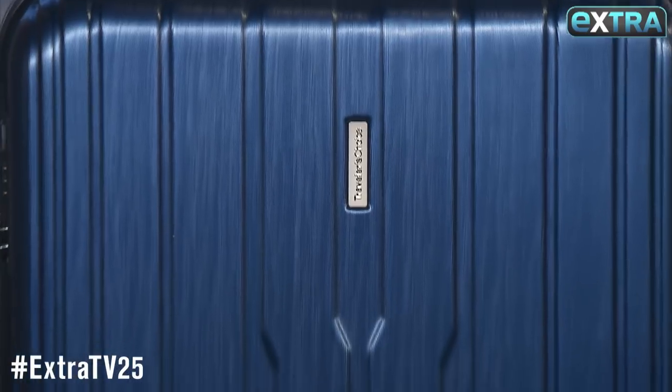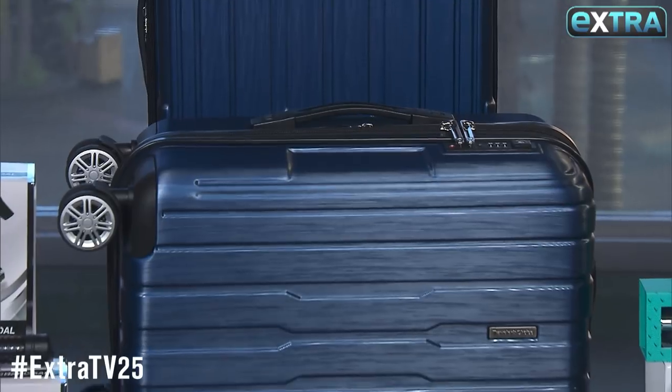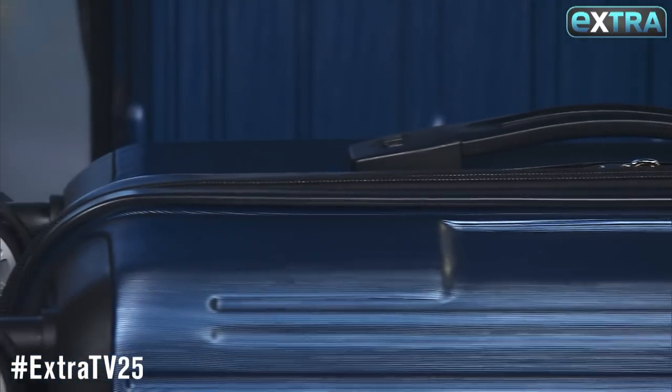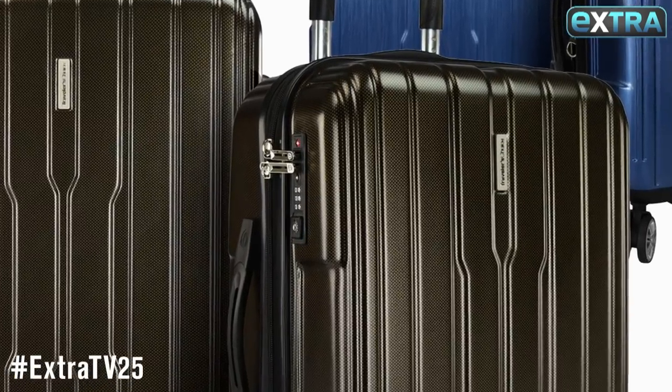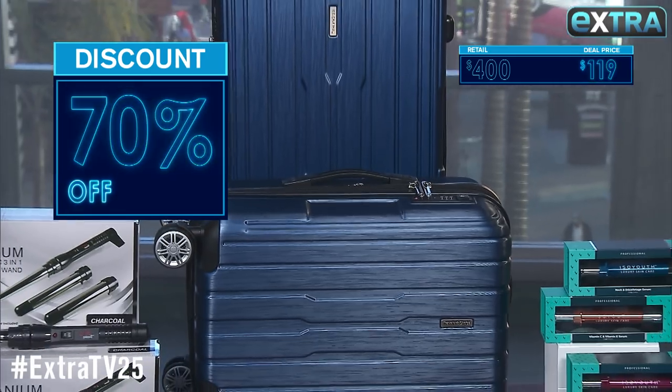All right, this has your name written all over it — a two-piece hard side spinner luggage set by Traveler's Choice. We're also including a free travel kit. It's top-of-the-line, super durable, dirt-resistant, and it also expands an additional 2 inches. Now, this set is as much as $400, but our deal is only $119.